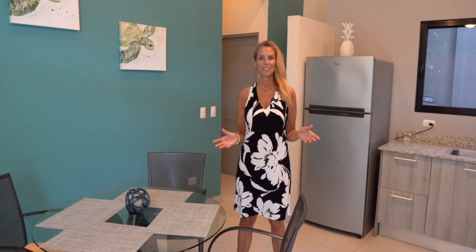Let's look at the Antares Villa, where contemporary style meets calming ocean vibes — this is sophistication.